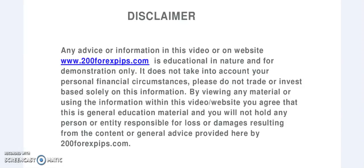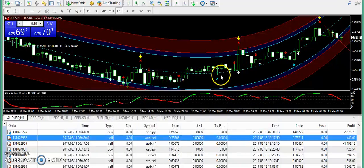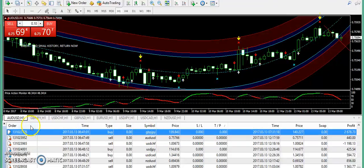Good evening and welcome to 200forexpips.com. I am here with the midday analysis of 13th of March 2017. Let's get started with GBP/JPY here.